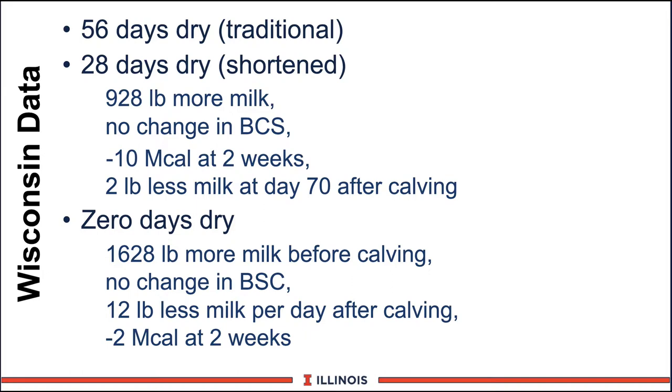For the zero dry days group, we see more dramatic things happening. We got more milk because we had another 28 days to milk — 1,628 pounds more milk before calving — nice income at 12 or 13 cents per pound. Again, the good news was no change in body condition score. All three groups — 56, 28, and 0 days — had the same body condition score, but 12 pounds less milk per day after calving at day 70. Multiply that by 300 days and we're giving up in excess of 3,000 pounds of milk — a lot to give up. The good news, though, is that the energy balance was much more favorable since these cows never switched diets. They only went down to minus 2 mcals at week 2 and then became positive in energy balance, so we didn't have this big drop in energy intake after calving.